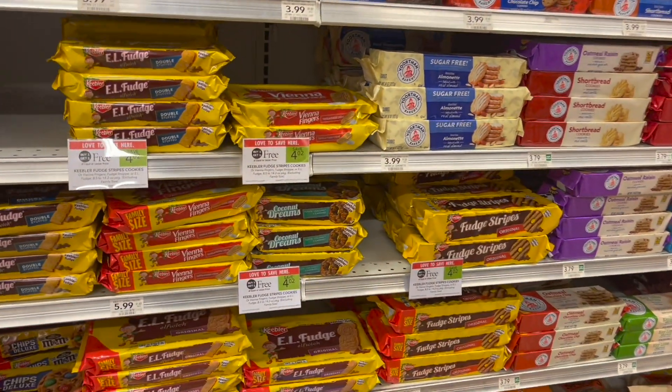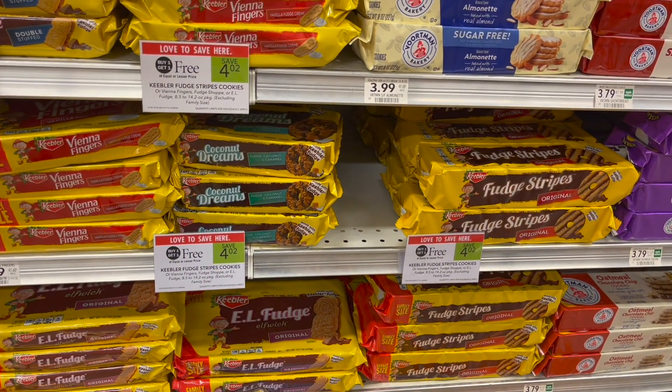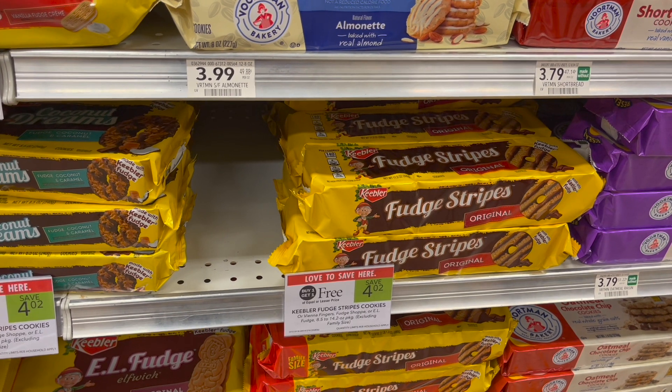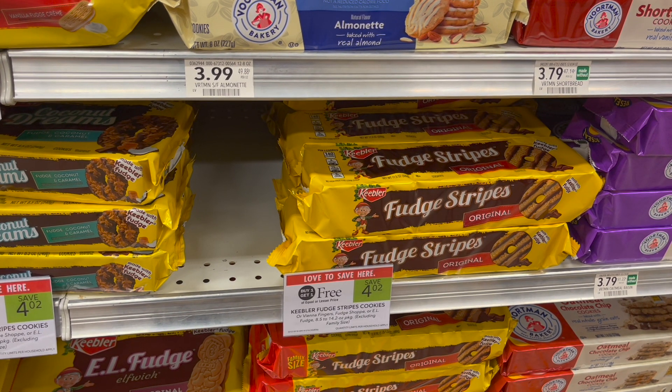I'm going to be picking up a sweet treat for my husband — it's on the Keebler cookies. They're buy one get one free this week at $4.02. I don't have any coupons or rebates, so I'll pick up two for $4.02 or about $2.01 each. Sometimes they do have Peely coupons for $0.55 off of one, so if you can find those you can get some significant savings. They have definitely gone up in price from around $3.63 or $3.83.